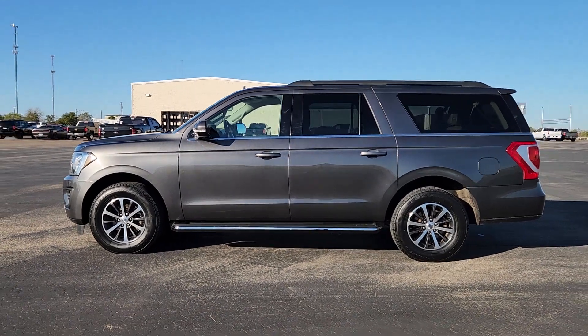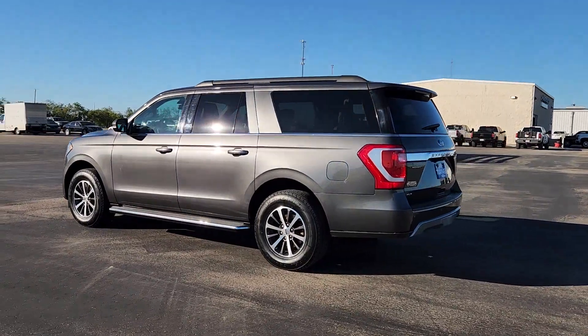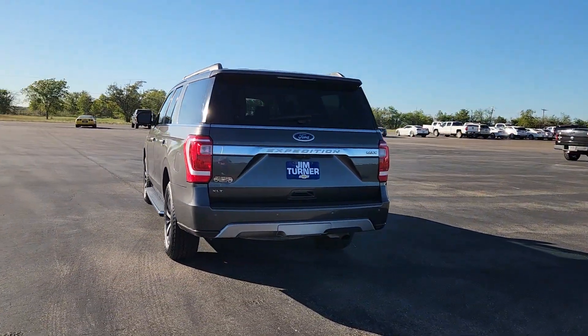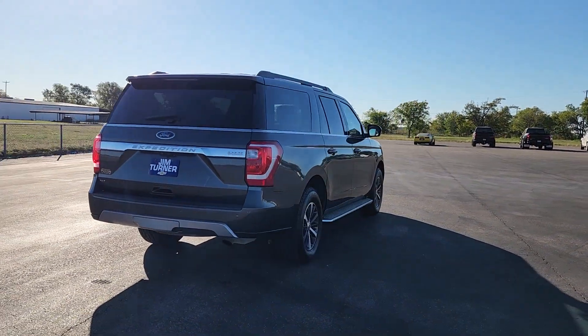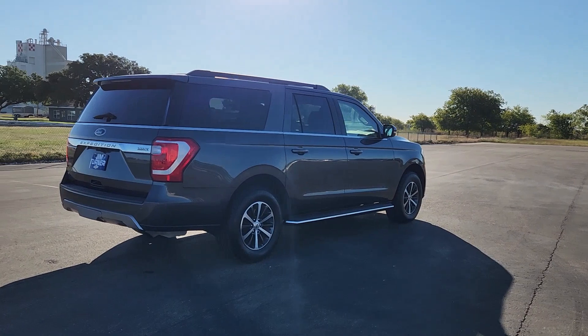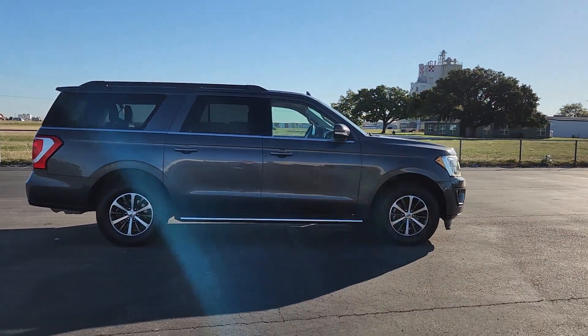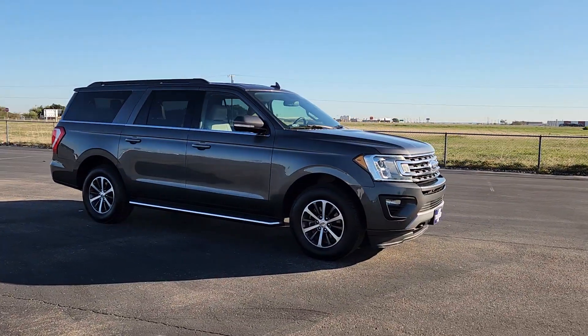Look no further than the 2018 Ford Expedition Max. With less than 120,000 miles on the odometer, this vehicle stands out from the rest. Here's an awe-inspiring Ford Expedition Max, the premium full-size SUV with an extended wheelbase and enhanced cargo capacity. It packs a host of luxurious amenities, plus increased head and legroom, even in the third row.